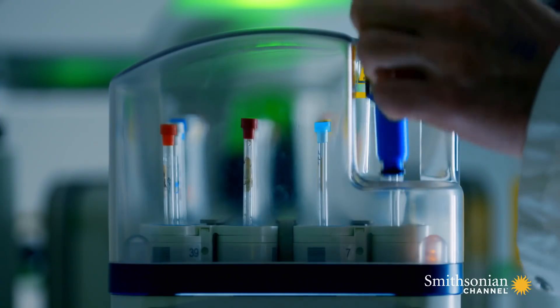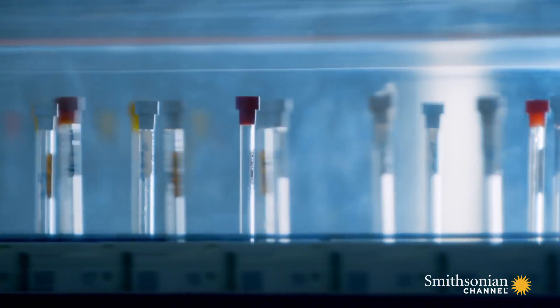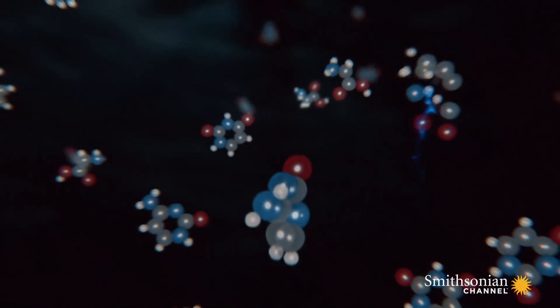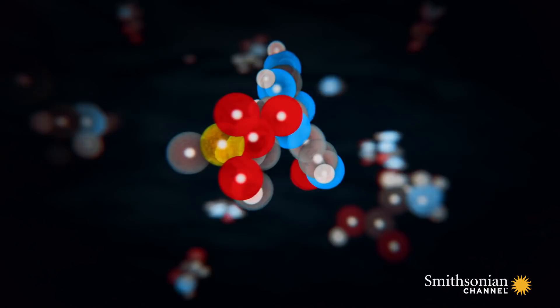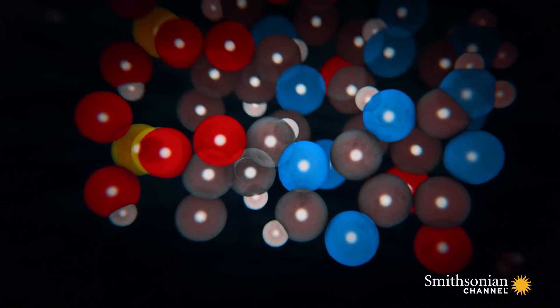When John Sutherland's team in England recently simulated this chemical scenario, the ingredients spontaneously produced many key molecules they had been struggling to form. It looked like they might have hit upon the process that had generated the first RNA molecules.